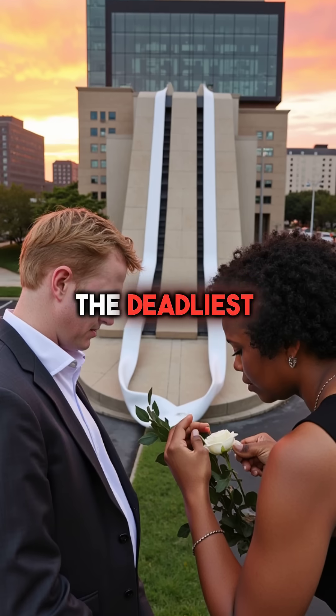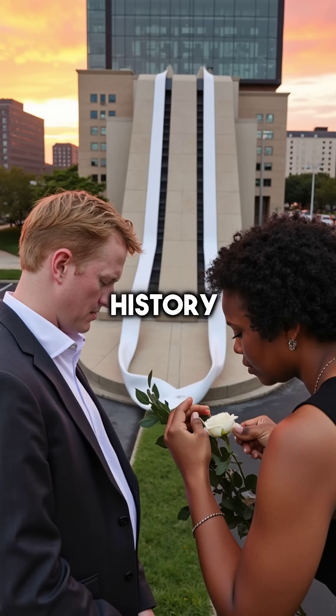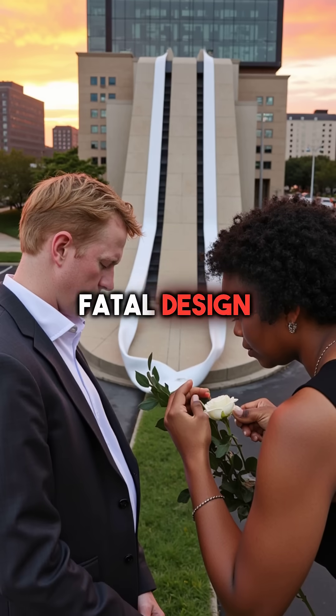It became the deadliest structural failure in U.S. history, all because of one fatal design modification.